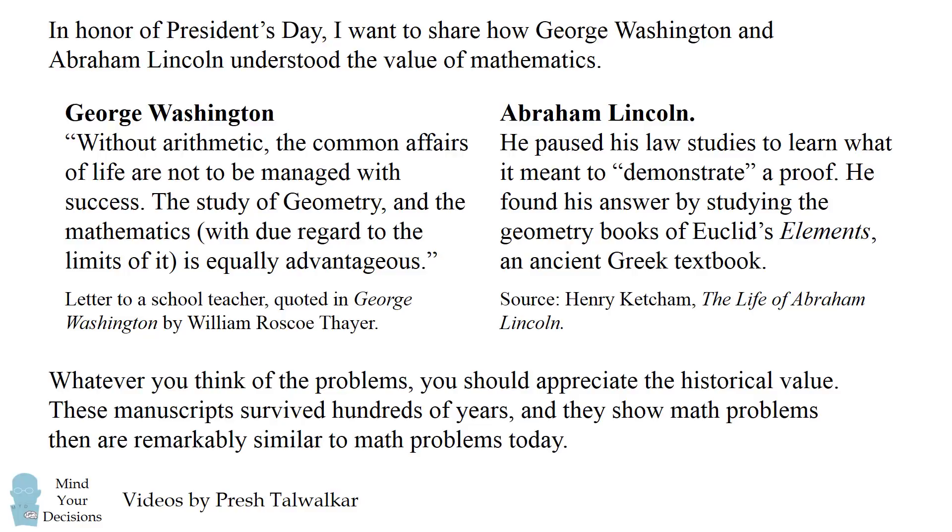So whatever you think about the following homework problems, you should appreciate their historical value. These manuscripts have survived hundreds of years, and they show math problems then are remarkably similar to math problems today.